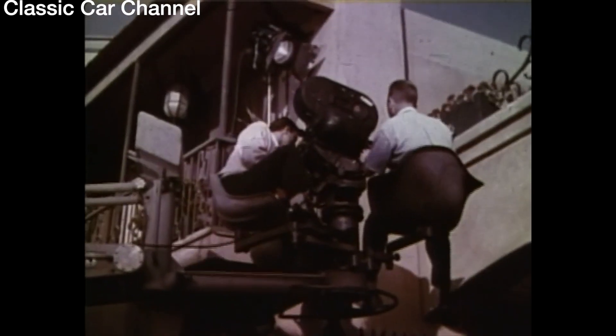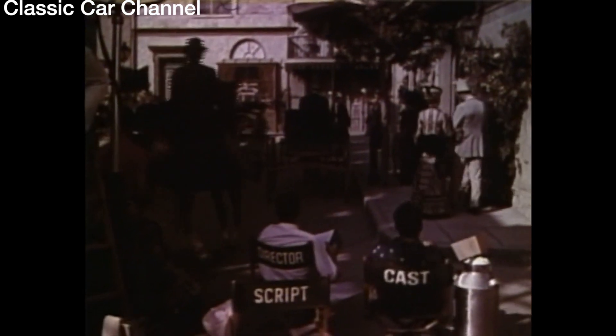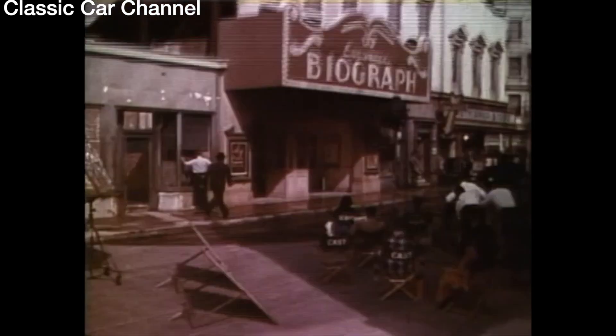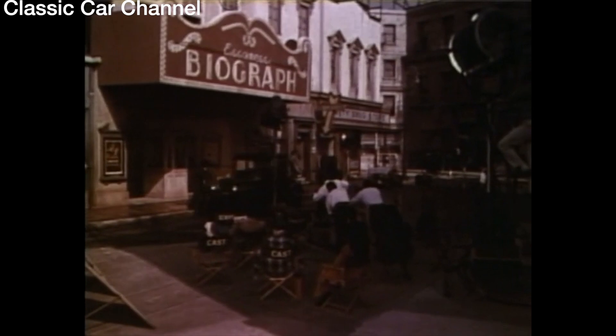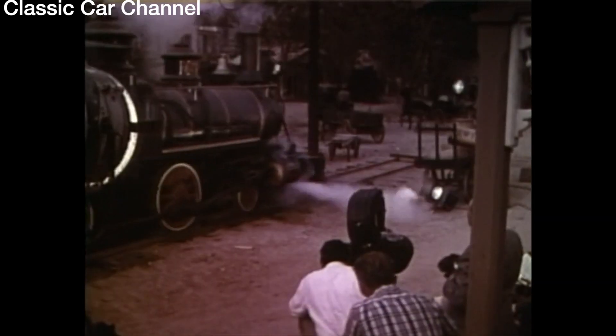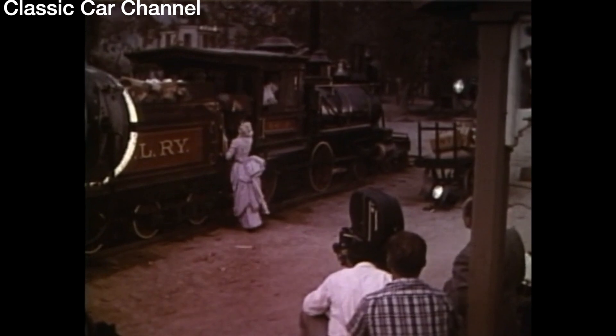Welcome to the wonderful world of make-believe, the Hollywood lot of Warner Brothers. This set we're looking at now is used in the movie Saratoga Trunk, starring Ingrid Bergman, who is featured in tonight's Ford Star Time. Against these backgrounds of some of the finest movies of a lifetime, we're going to show you the finest Fords of a lifetime.